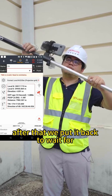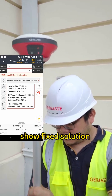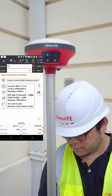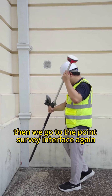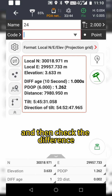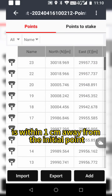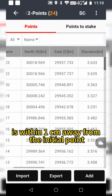After that, we put it back to wait for a fixed solution. It is amazing to show a fixed solution within seconds. Then we go to the point stake-out interface again, choose the point we surveyed, and check the difference. After the pole is centered, we see that the new point is within 1 cm away from the initial point.